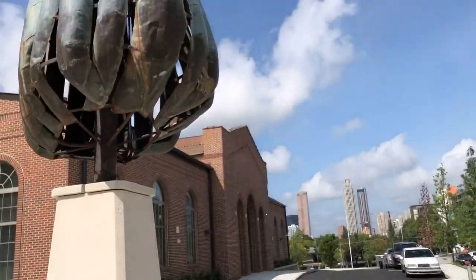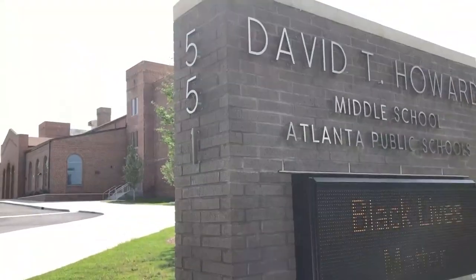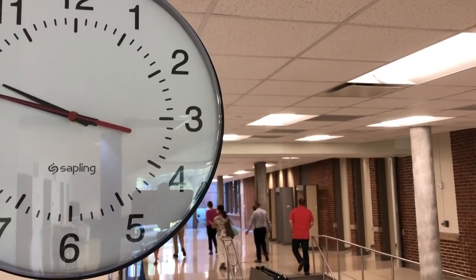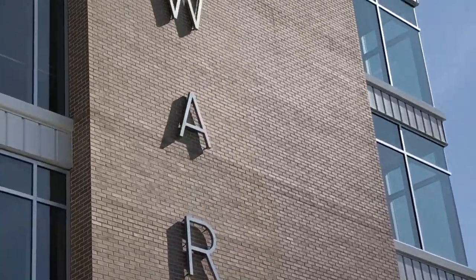The Howard School was built in 1923 for African-American children in the Old Fourth Ward. The land was donated by David Tobias Howard. The building was built initially for elementary school kids and then, as it grew, it began to take on middle school and high schoolers. It was used as a school until 1976.